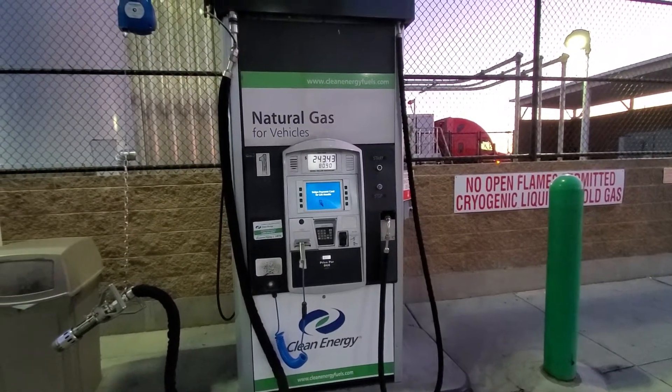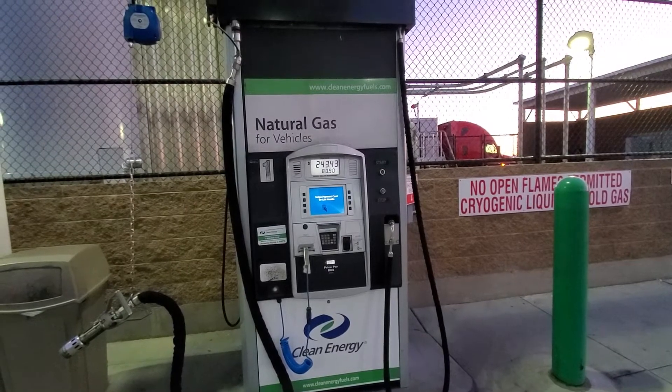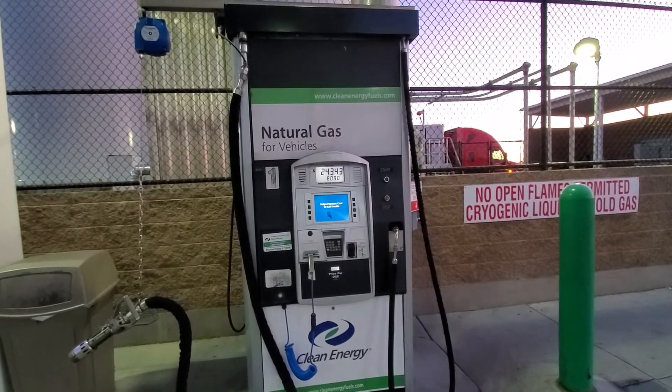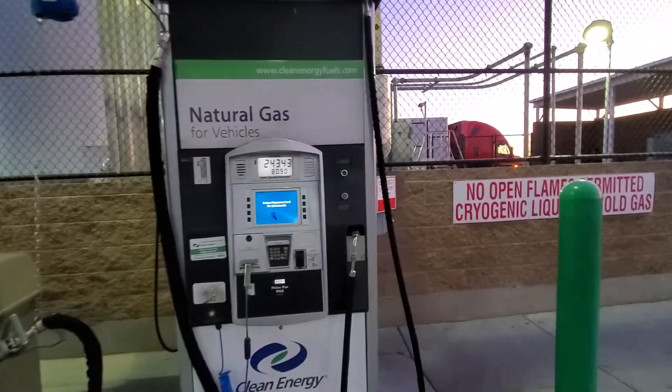This is a natural gas dispenser at the Flying J in Phoenix, Arizona. I'm going to show you how it works.